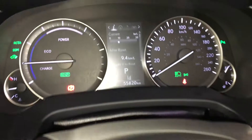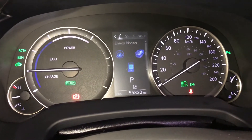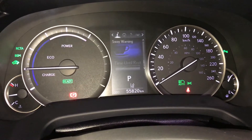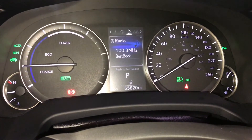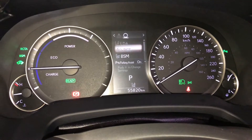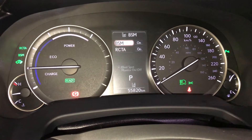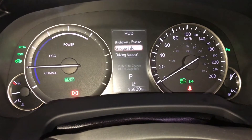These buttons control information on the dash: kilometers to empty, energy monitoring, tire pressure monitoring, all-wheel drive control, sway warning, driving, compass, audio, cruise, messages, vehicle settings, pre-collision system, blind spot monitoring, rear cross traffic alert, parking assist, and heads-up display information.